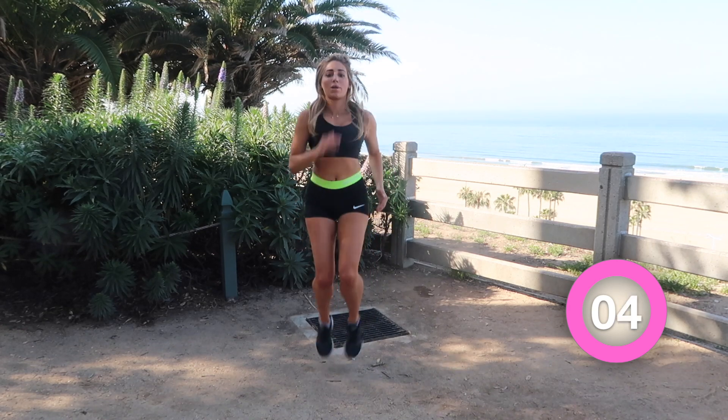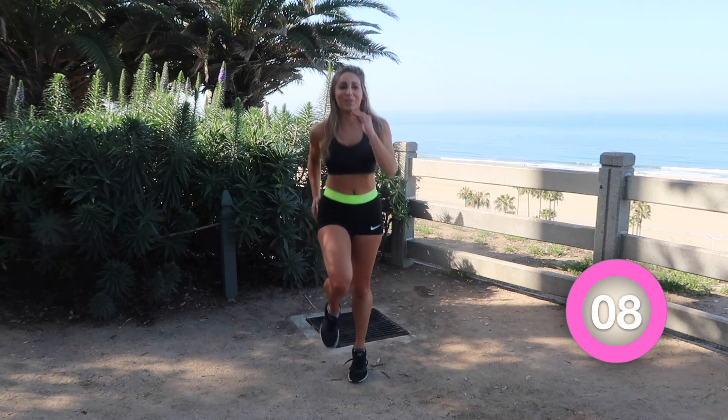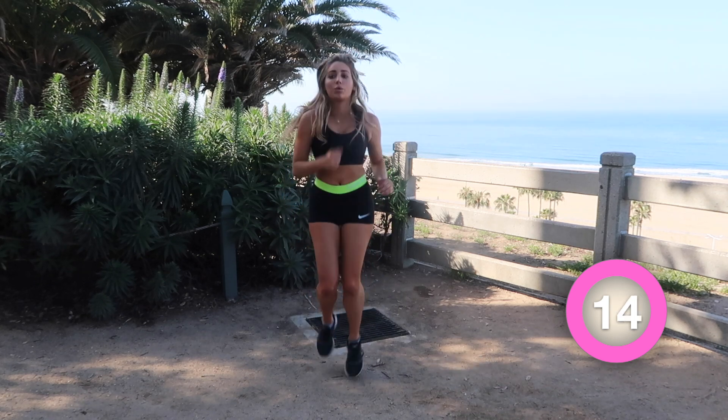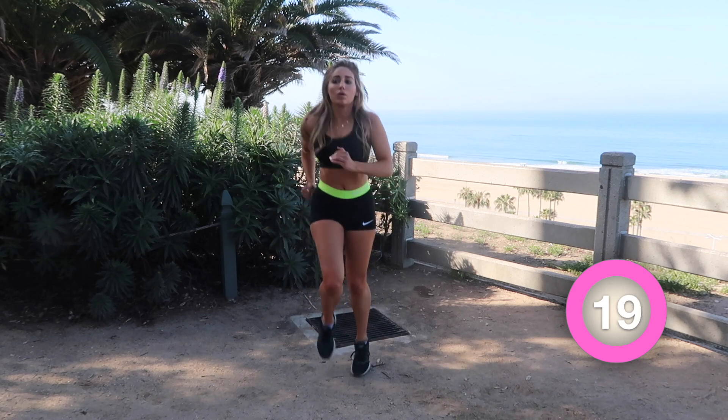High knee runs — just pretend you're running somewhere really cool, like you're about to run to an airplane and you're going on vacation, or there's a big sale at your favorite store. I know I'm so cheesy, but honestly, working out is a mental game. Get your mental game strong, and you'll get the body strong.